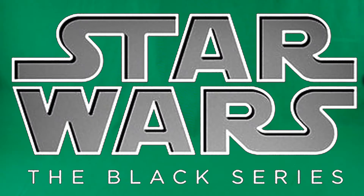Greetings, fellow action figure connoisseurs, and welcome to another episode of Digital Caveman Presents Star Wars Wednesday. Today, I will be presenting you with my top 10 list of 2021 of Star Wars the Black Series.